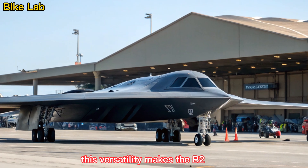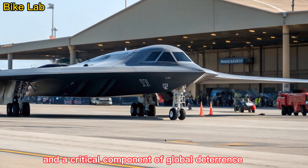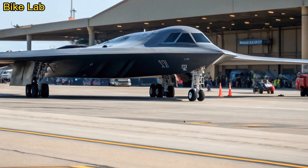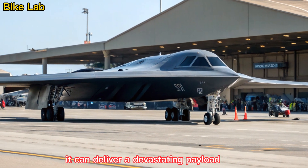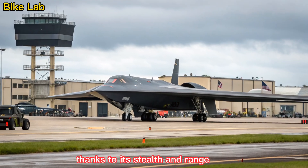This versatility makes the B-2 central to the U.S. nuclear triad and a critical component of global deterrence. It can deliver a devastating payload with pinpoint accuracy while minimizing the risk to air crews, thanks to its stealth and range.